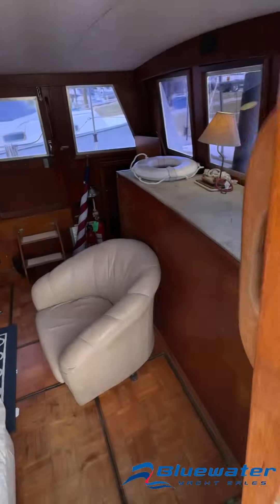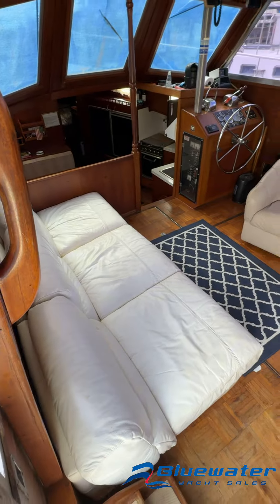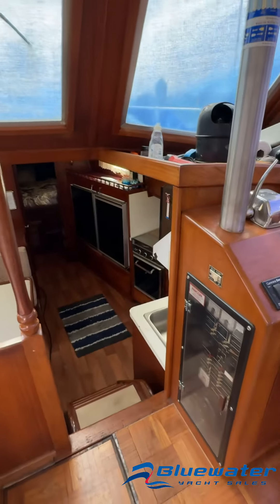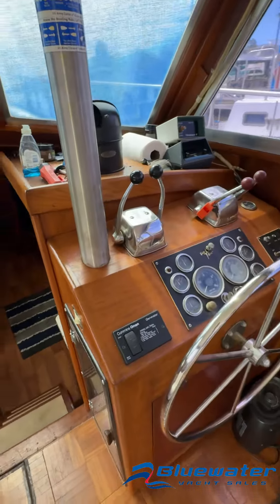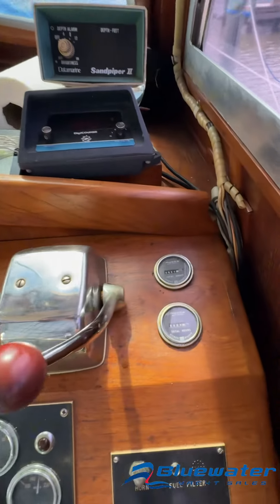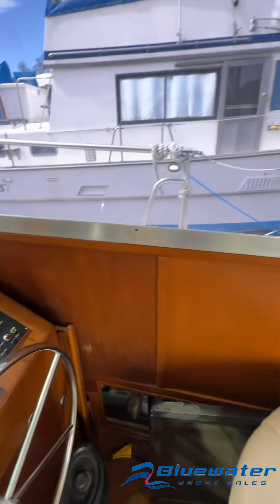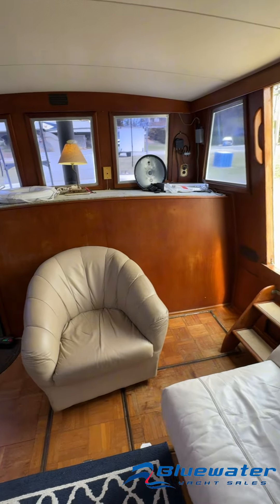Moving into the salon. All of the furniture is movable so you can actually access the engine. Breaker panel behind the plexiglass panel here. Lower helm — hour meter shows 621 hours on one and 494 on the other. You also have your generator controlled right there at the helm. Really spacious.